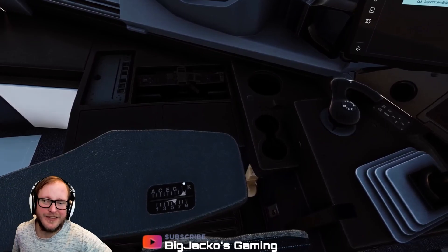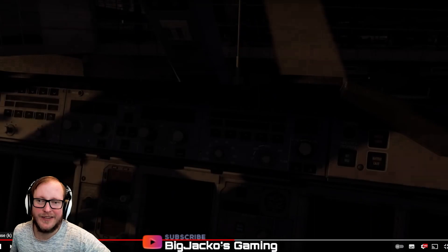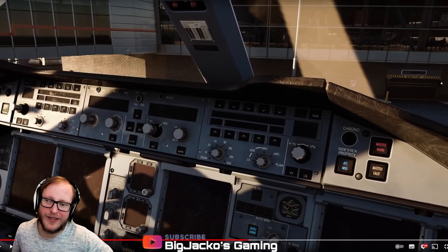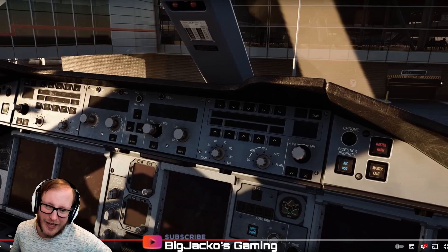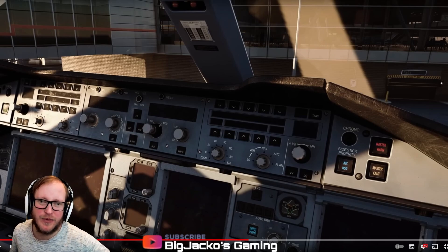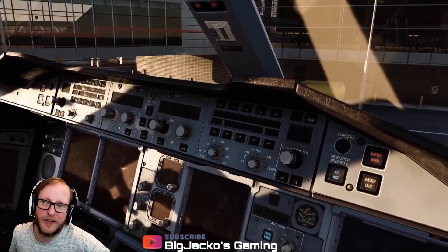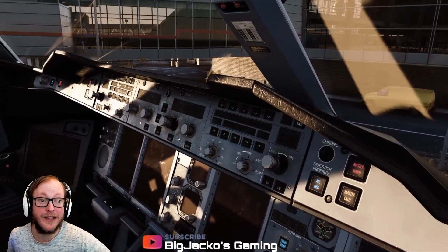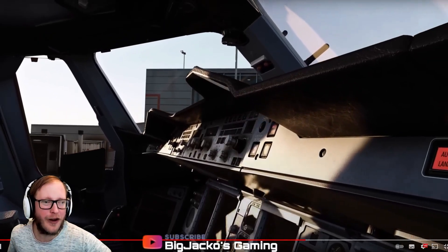Yeah, adjusting seats — pretty damn cool. So we've got the main panel and that's looking really good. You've got little dirt marks on the screens which is good. I wonder if they're operational though. Loving the cockpit — I'm glad they're not using a stock standard A320 cockpit, that would have bugged me.